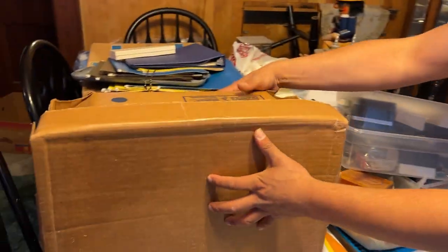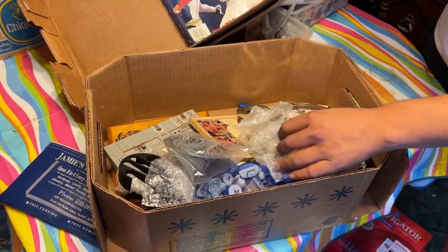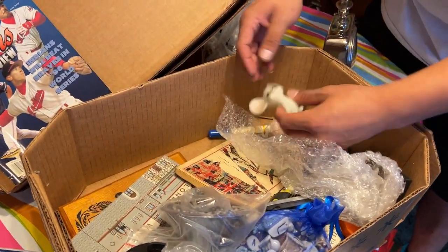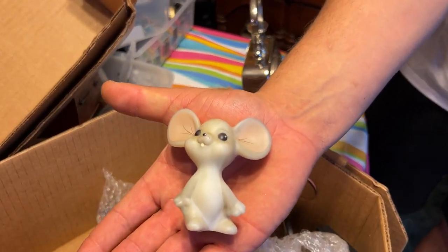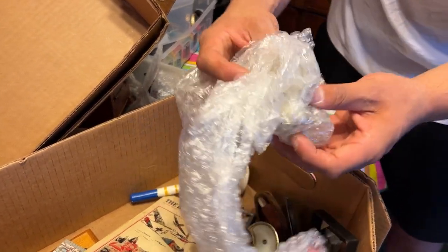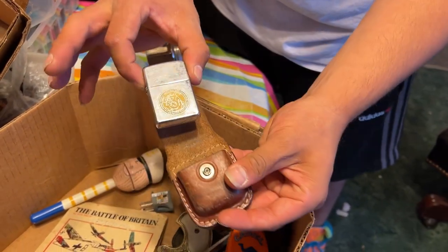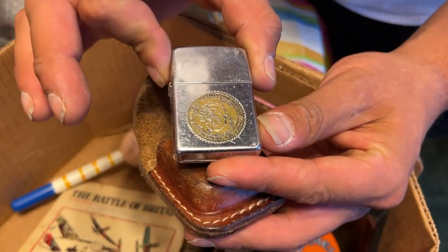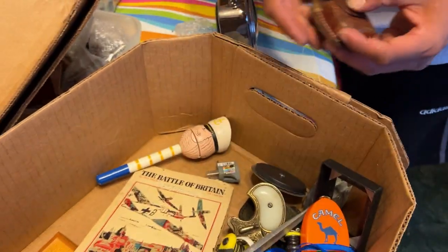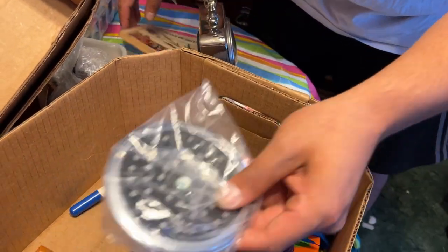Let's keep it going though because this box dropped right before we were ready to film. We got a 1996 Indians magazine, a really nice clock, and look at the mice, guys — I got some mice for you guys. There's two! Zippo lighter holder with the Zippo inside — it's a construction Zippo. Look at that. We got the Battle of Britain book and a shower head.